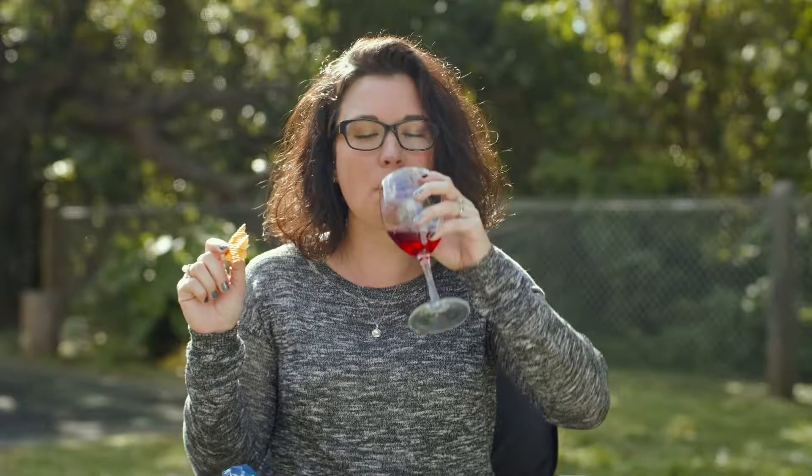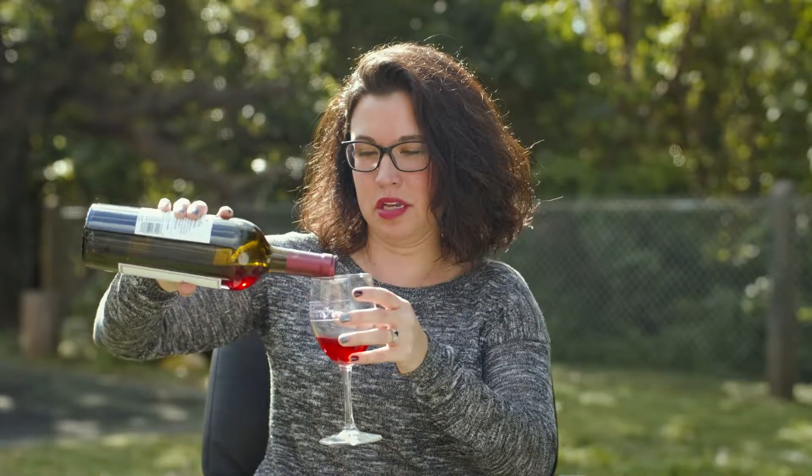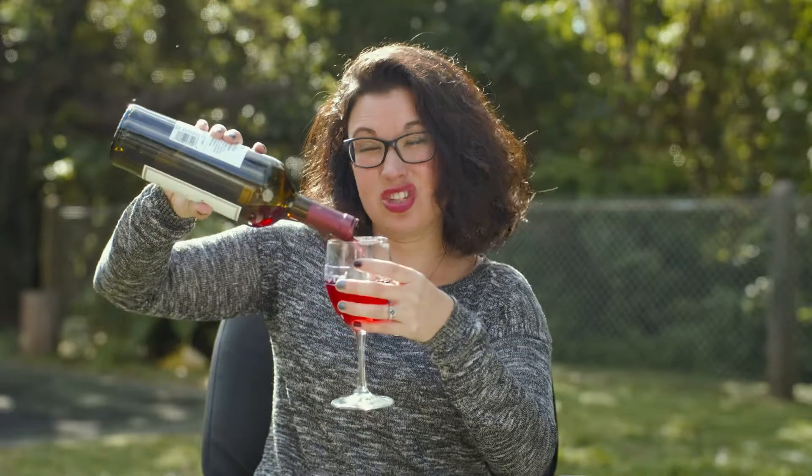This very full-bodied red wine pairs perfectly with some oven-baked cheddar and sour cream Ruffles. Oh yeah, there it is. Just a little refill here — never let your wine glass get too low, that's a rookie move.